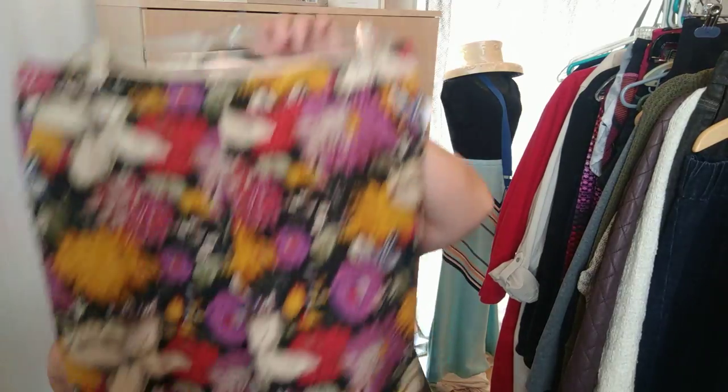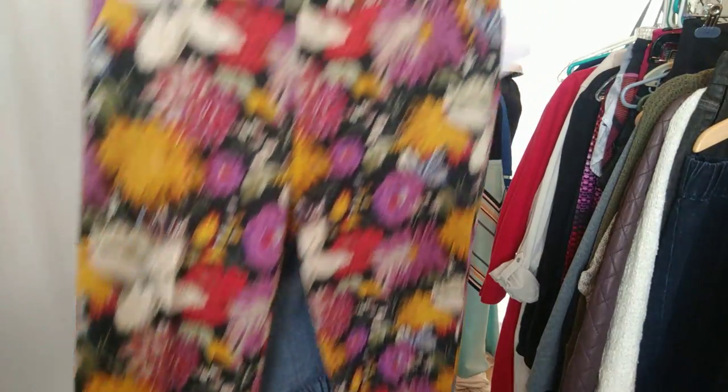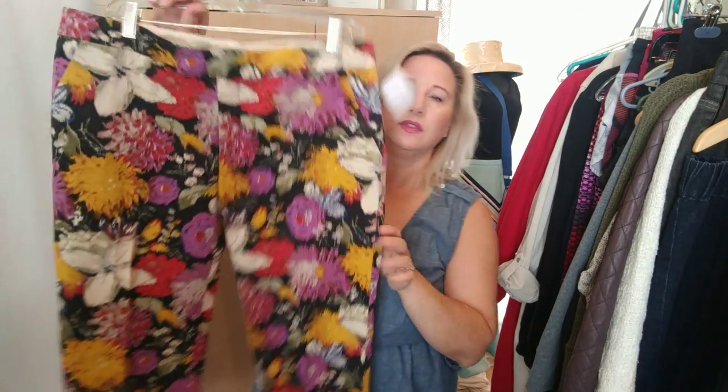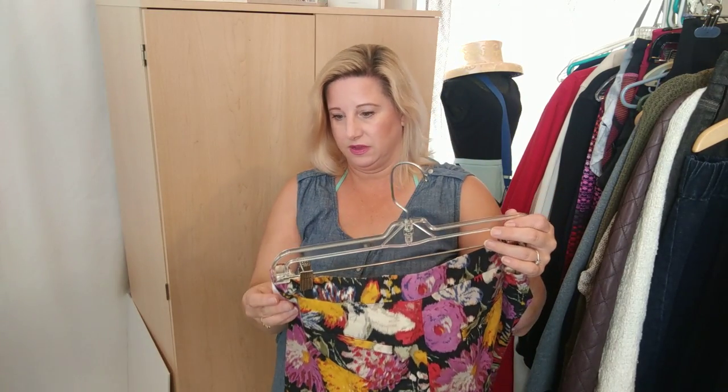At the one store where some things were 75% off, I bought these Anthropologie pants — they're the Elevenses brand, size 10. At 75% off they were three dollars, so I couldn't pass them up.